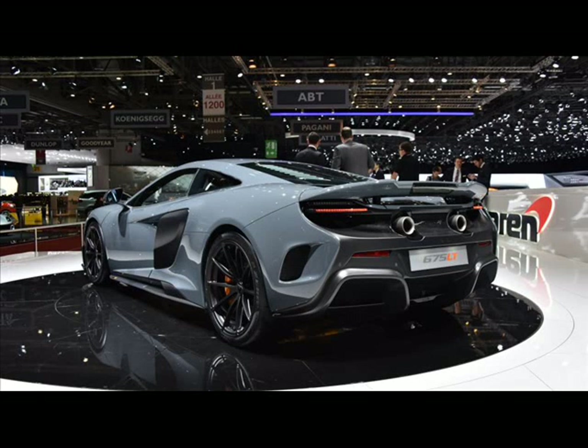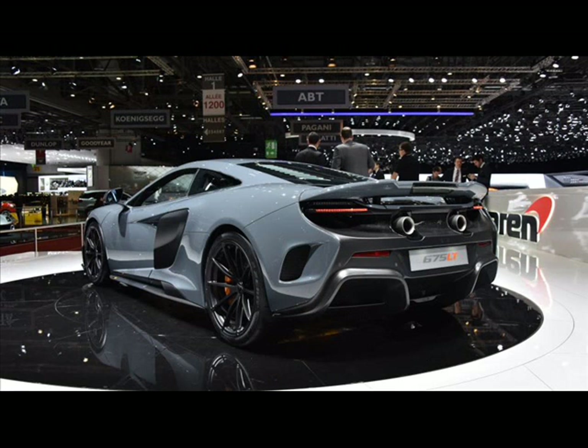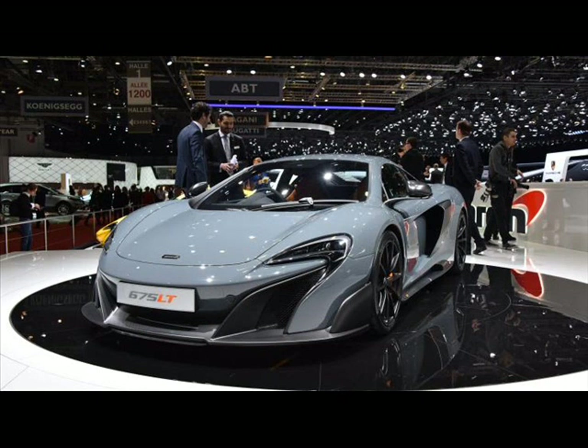The McLaren 675LT made its debut at the Geneva Auto Show this week. We knew about the power, we knew about the weight, we even knew about its heavily massaged engine, which features a bunch of new parts.